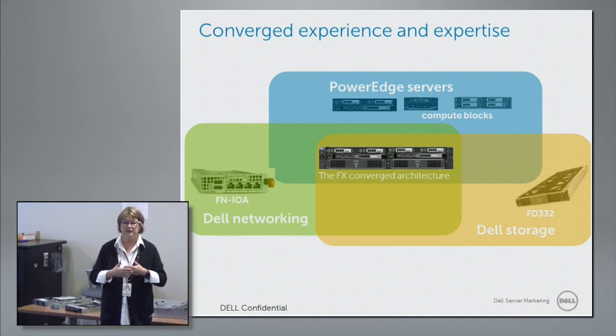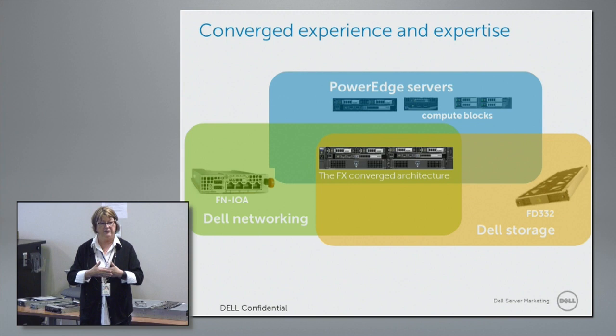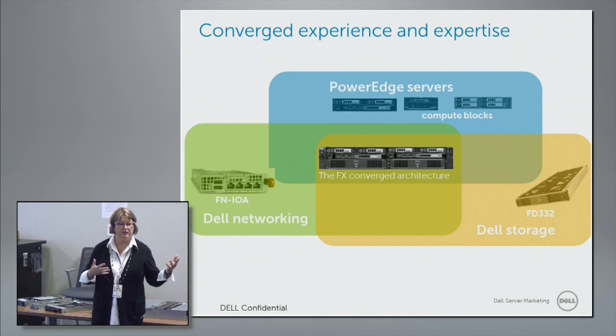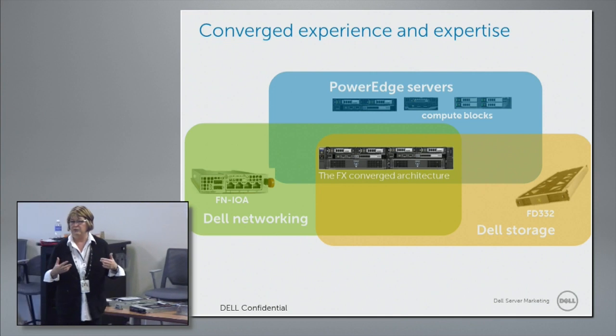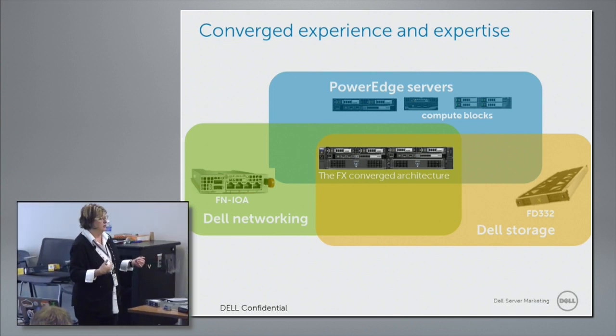It is the FX architecture. The FX compute nodes are based upon the blades themselves. The FC — FC standing for Flex Compute 630 — is in reality an M630. I'll show you an FC630 so you can see the compute node of the M-Series sitting on the board.